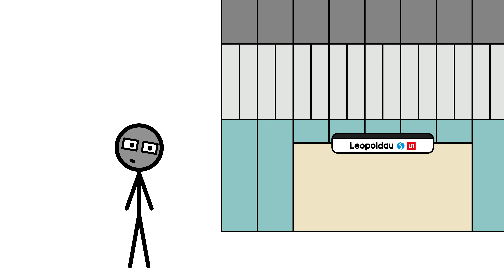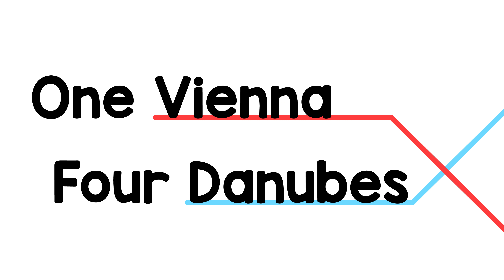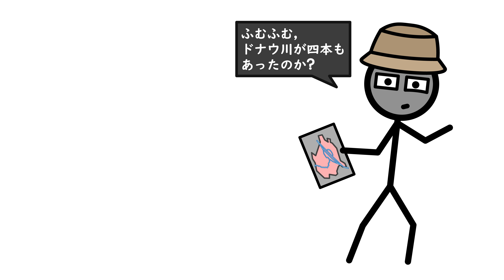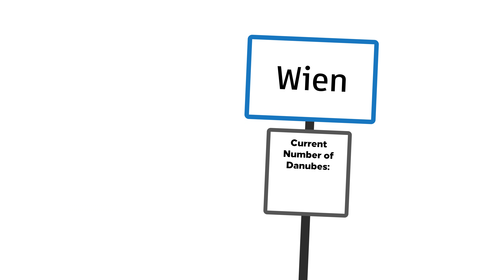When you get on the metro in Vienna's Trans-Danubian Wasteland and ride right to the city center, you cross four bodies of water: Old Danube, New Danube, Danube, and Danube Canal. One Vienna, four Danubes. On first glance, that's confusing not only to newcomers. So what's up with that? Let's start at the beginning, in a simpler time, when the number of Danubes in Vienna was exactly one.